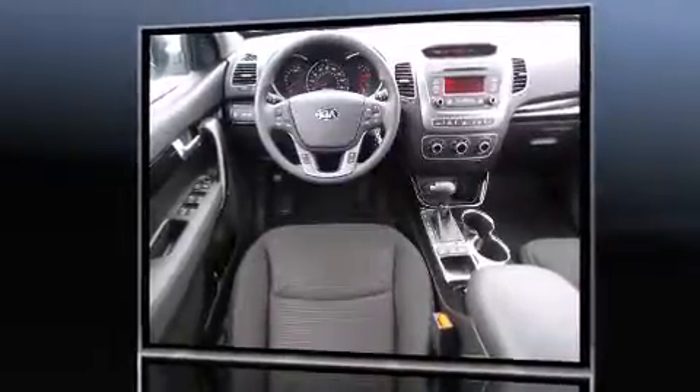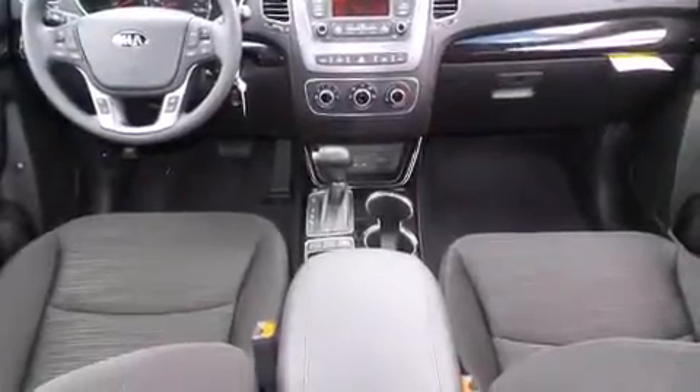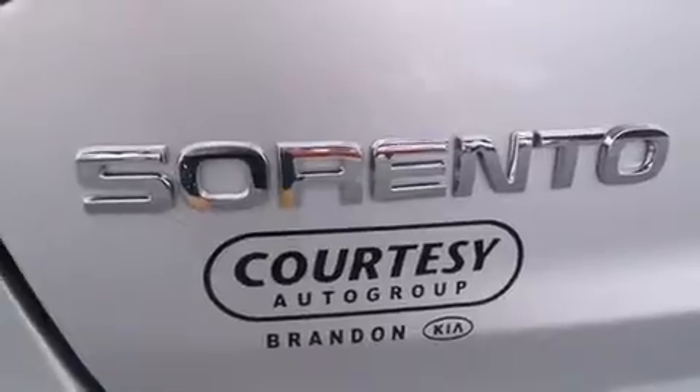Kia prioritized fit and finish, as evidenced by delay-off headlights, one-touch window functionality, rear wipers, and power windows.